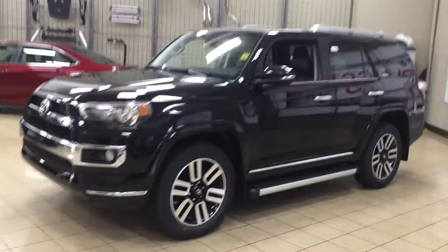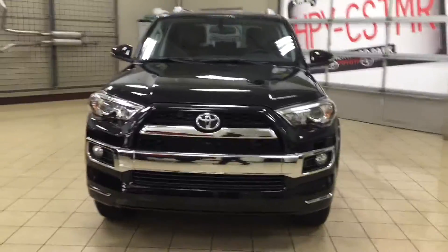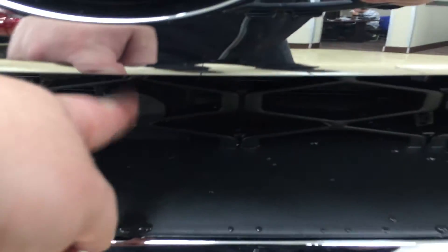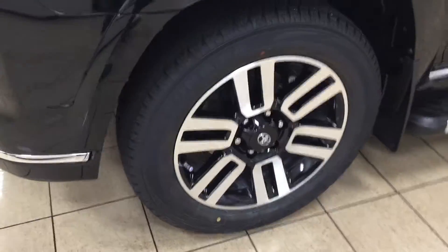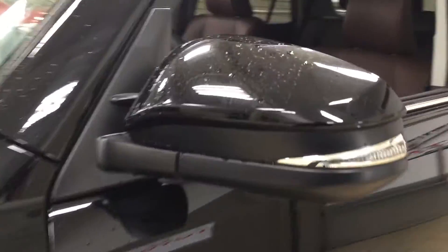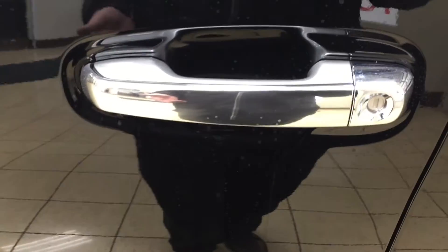A couple of the exterior features you'll see on this Limited model include its daytime running lights. You also have chrome accenting on your front grille, fog lamps, and taking a look at your front bumper you're going to see your plug-in block heater as well as your parking sensors. On the side you have your 20-inch aluminum alloy wheels, running boards, and on your mirrors you have integrated signal lamps, heated mirrors, vortex generators. The Limited model also has the smart key system.